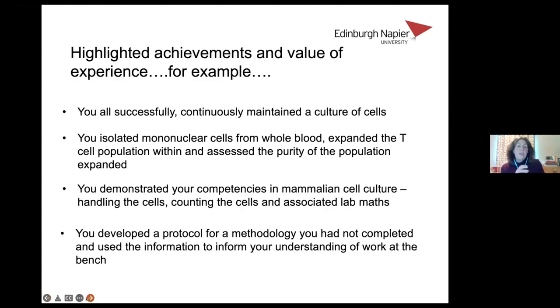We really took the time to explain to students the opportunities they had. We highlighted that they had successfully maintained a culture of cells, isolated mononuclear cells from whole blood, expanded a T cell population and assessed the purity of the expanded population, and demonstrated competencies in mammalian cell culture, handling cells, counting cells, and all the associated lab maths. They developed a protocol for a methodology they had not previously completed and used that information to inform their understanding of the work at the bench. We were really explicit, outside the lab, about the skills they were developing and the competencies they were able to demonstrate.